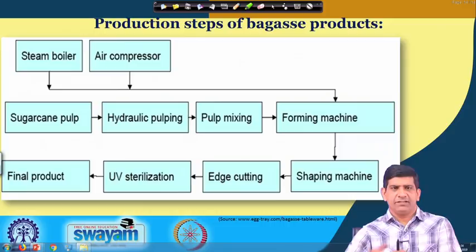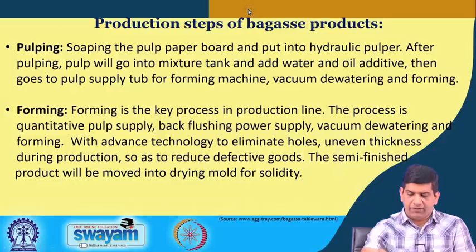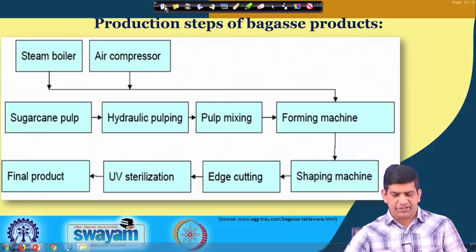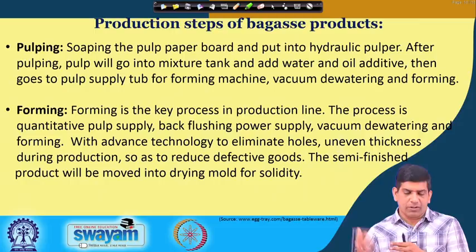In terms of production, the process involves a steam boiler and air compressor, sugarcane pulp going for hydraulic pumping, pulp mixing, a forming machine, final shaping machine, edge cutting, UV sterilization, and then the final product — the plates and other items we saw. Production steps include pulping — where the sugarcane pulp is put into a hydraulic pulper — then the pulp goes into a mixture tank with water and oil additives, then to pulp supply, forming machine, and vacuum dewatering. We will go into each of these steps in more detail in the next video.